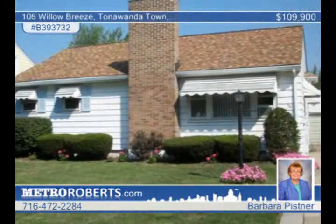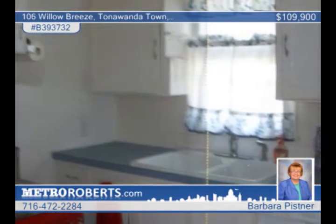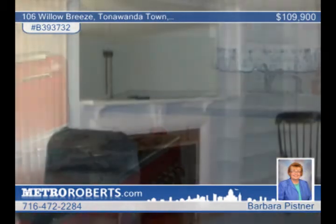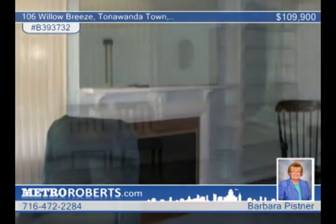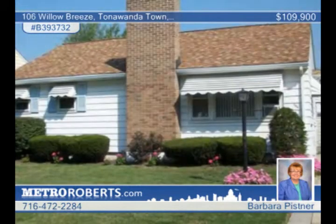Check out this charming three-bedroom, three-bath ranch located on a lovely street. It features a beautiful living-dining room combo with a gas fireplace and built-in bookshelves plus custom vertical blinds. The kitchen has a newer sink, faucet, countertop and dishwasher. Barbara Pistner would love to show you around and answer all your questions.